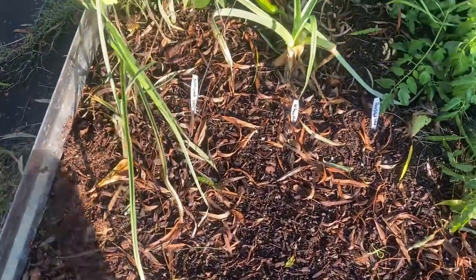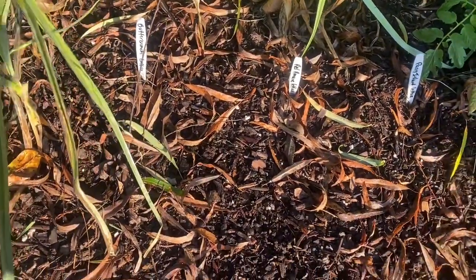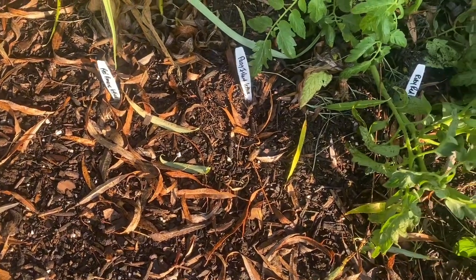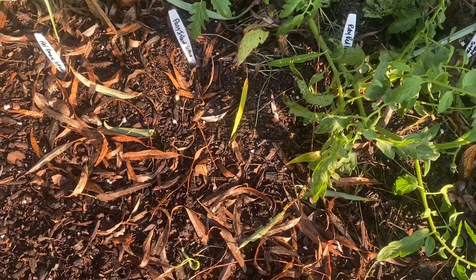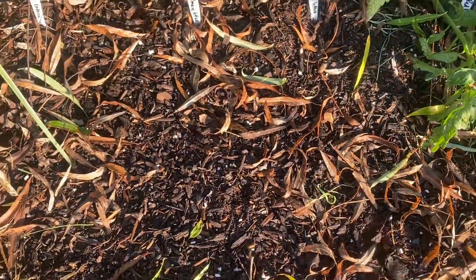This bed has a lot of stuff planted in it. I planted a lot of different lettuces here — there's Butter Crunch, Red Romaine, Paris Island, Ruby Red, and Black-Seeded Simpson. Those are all the lettuces planted in this area.